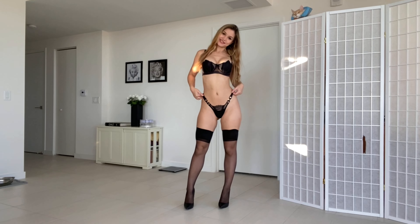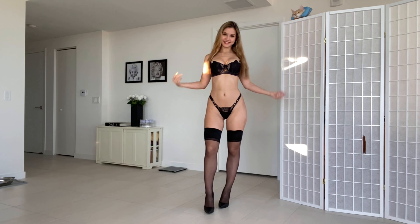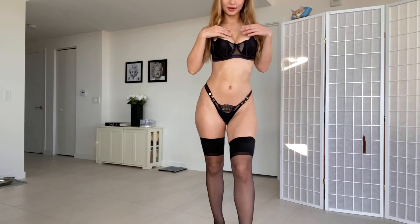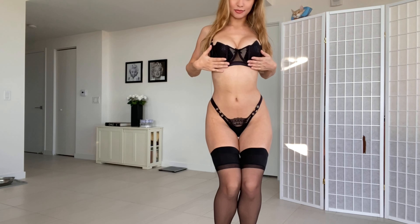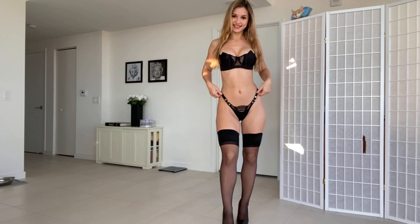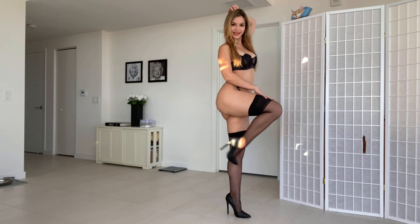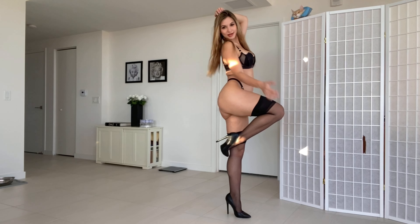Since these bodysuits are fishnet and see-through, I have to wear lingerie underneath. This is a black lace lingerie from Honey Burdette. And of course my black thigh highs are also from Honey Burdette.